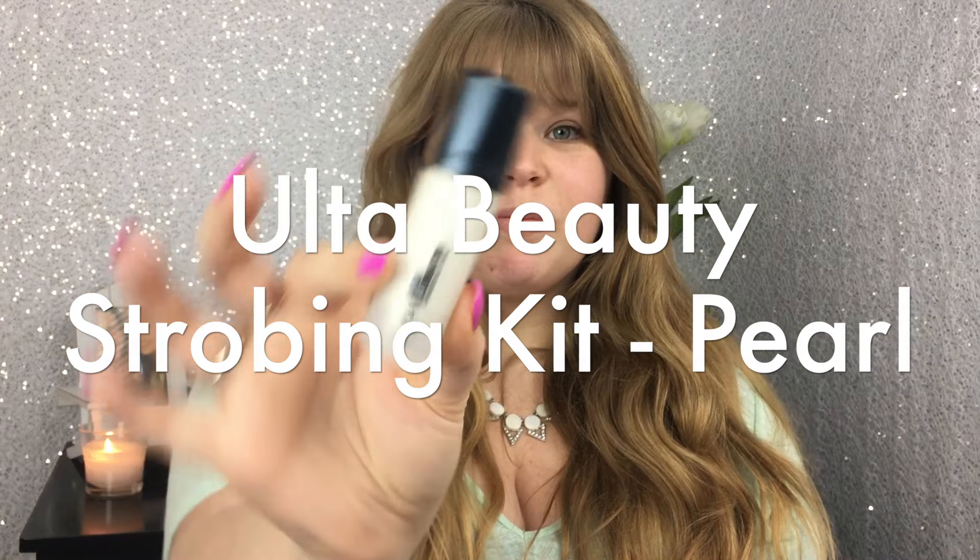All right guys, we're back at it again with a voiceover. I'm starting out today with the Ulta Beauty Strobing Kit. This was a trio of products and I'm using the lightest shade, pearl, all over my face to act almost like a primer and give myself a good base. Overall I wasn't crazy about this trio, but the pearl shade was definitely the best of the three.